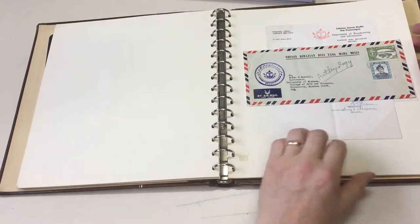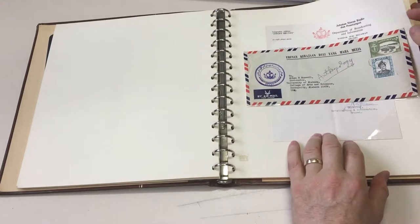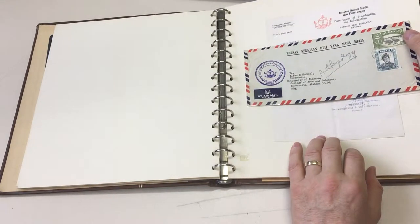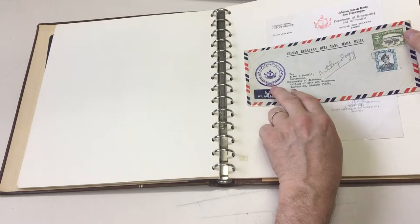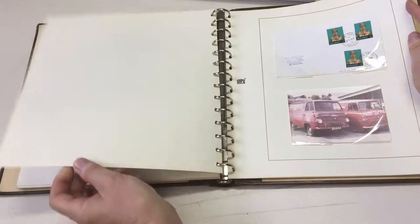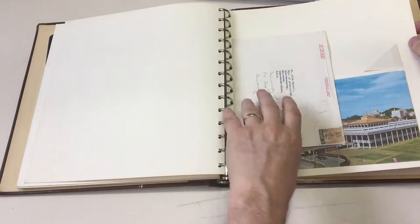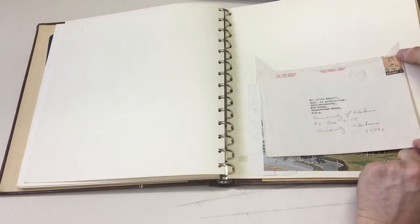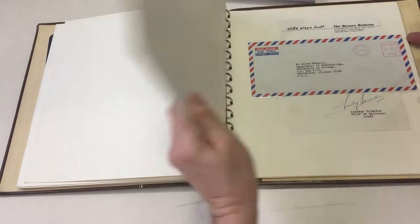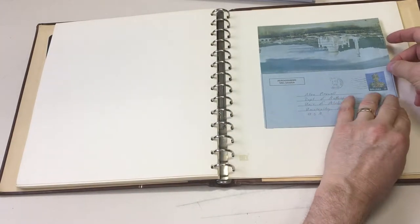He obviously kept all his mail - he was probably a bit of a collector, but you know it looks philatelic and it's a hundred percent commercial. They are philatelic. A lot of the mail is going from Brunei back to him in America.